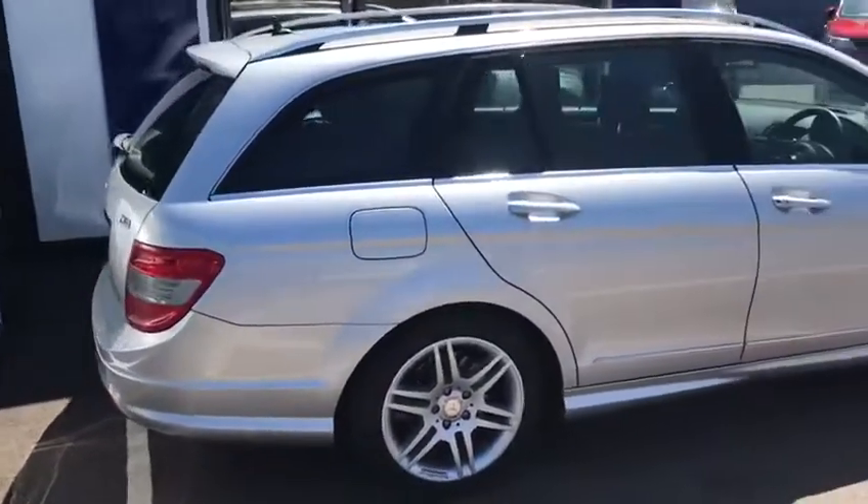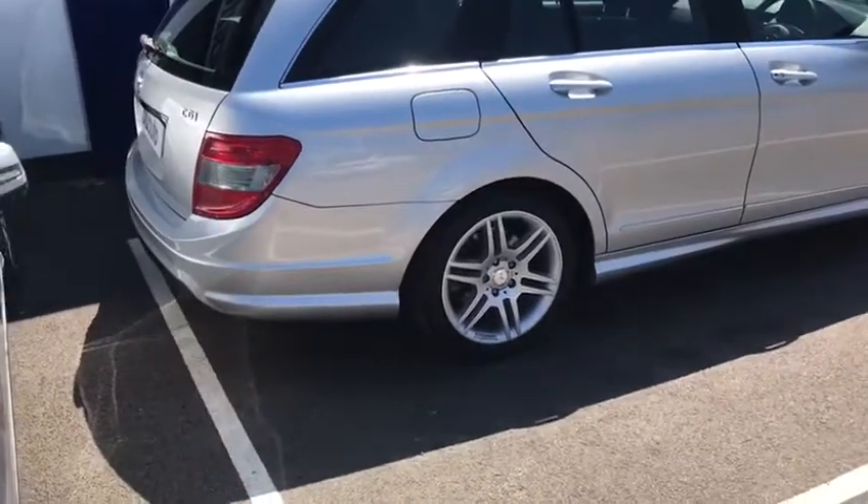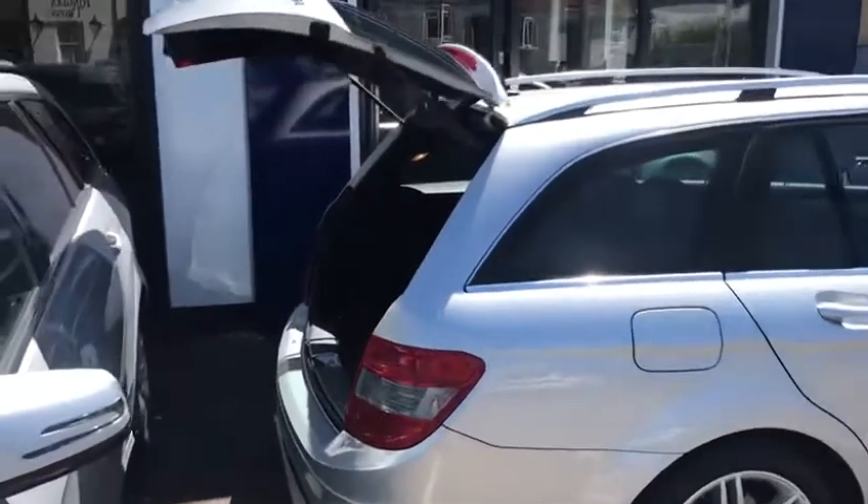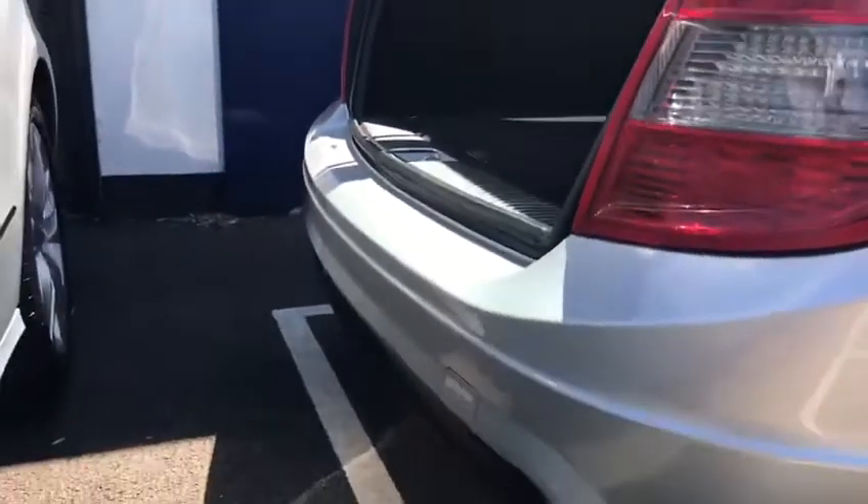All you do is press and hold down the boot button on the remote key and up it pops. A popular feature of this car is the low loading area, which is also flat and easy to get things in.